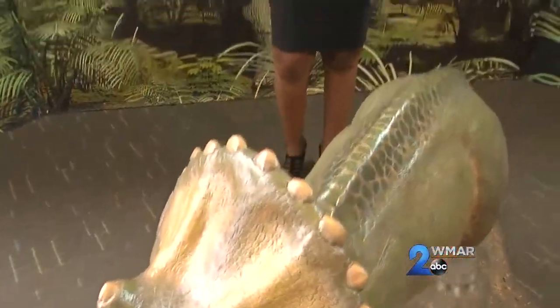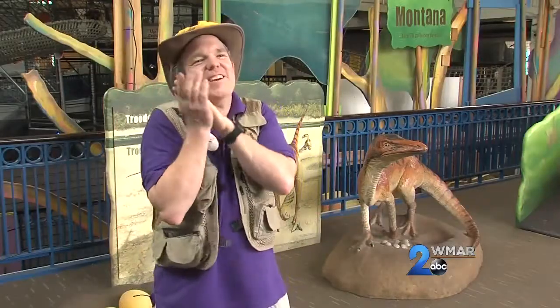There's a new exhibit at Port Discovery and it will have your entire family traveling back in time. So excited about dinosaurs — Lands of Fire and Ice.